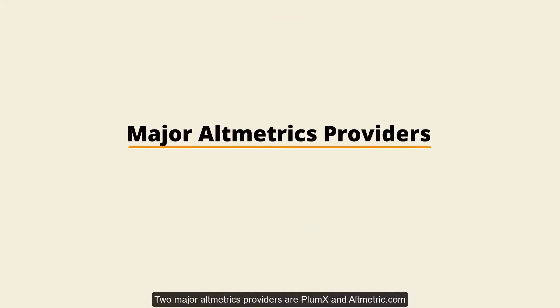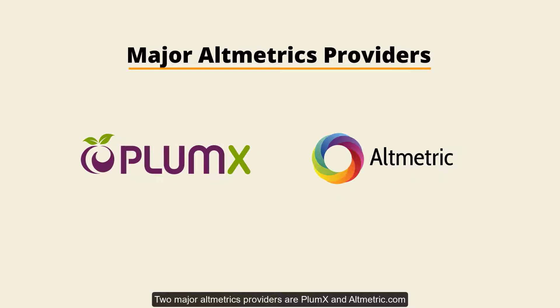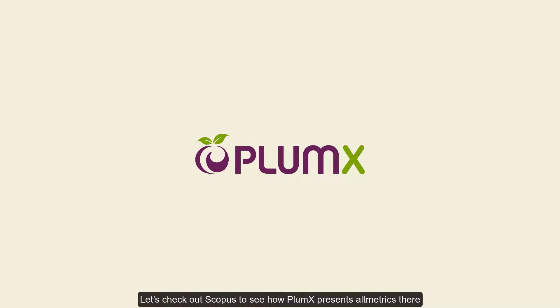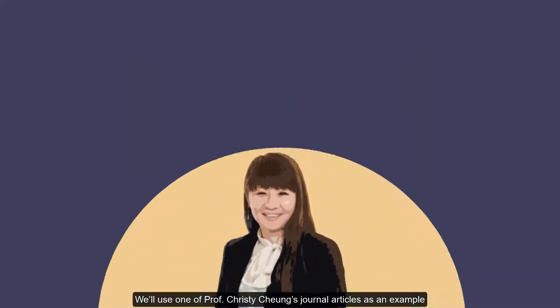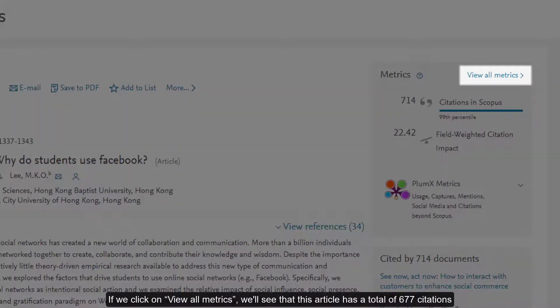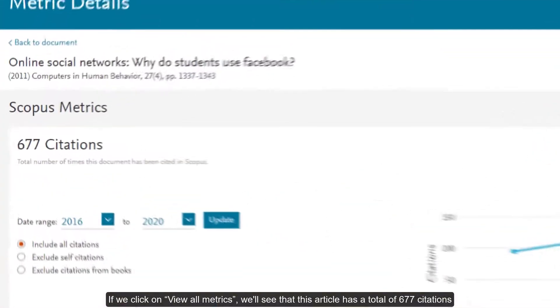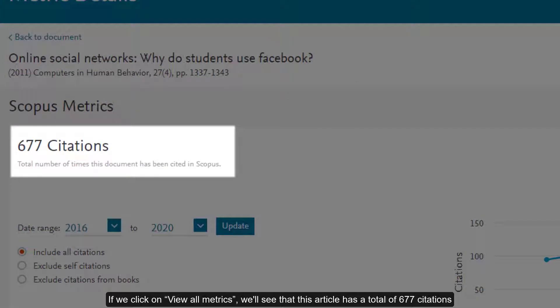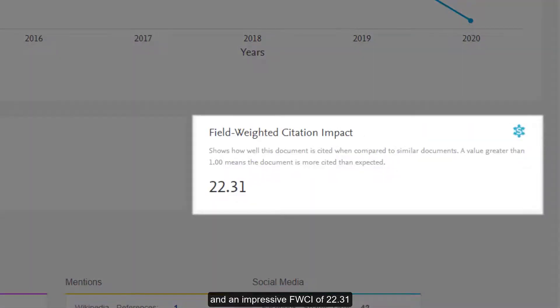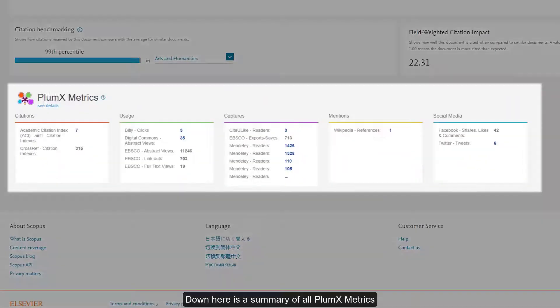Two major altmetrics providers are Plumex and Altmetric.com. Let's check out Scopus to see how Plumex presents altmetrics there. We'll use one of Professor Kristi Jung's journal articles as an example. If we click on View All Metrics, we'll see that this article has a total of 677 citations and an impressive FWCI of 22.31.